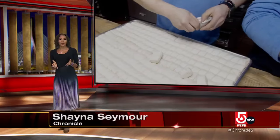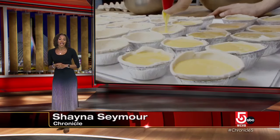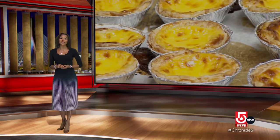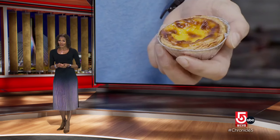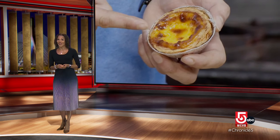Pastéis de nata were first created at a Portuguese monastery sometime before the 1700s. The Catholic monks there used a lot of egg whites for starching clothes, then used the leftover yolks to make cakes and pastries. After the monastery closed, the recipe was sold to a sugar refinery. 200 years later, that business is still producing those tasty treats, and the original recipe is a closely guarded secret.